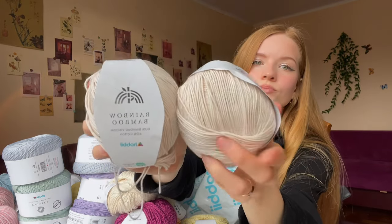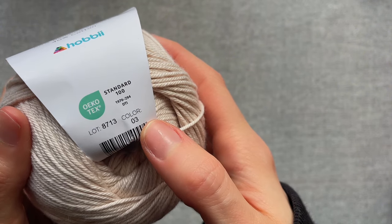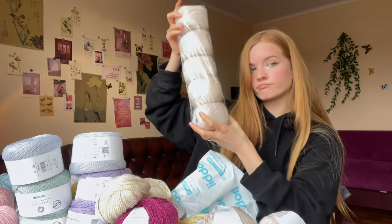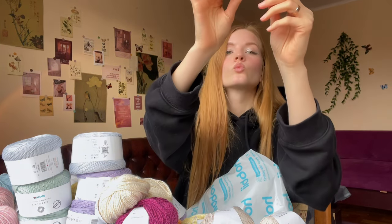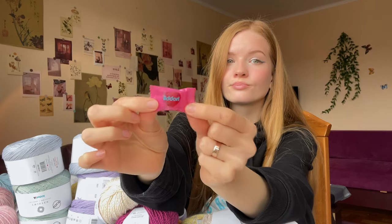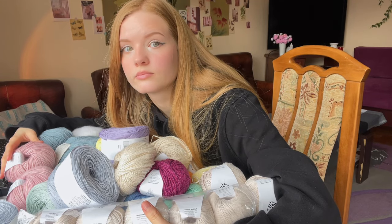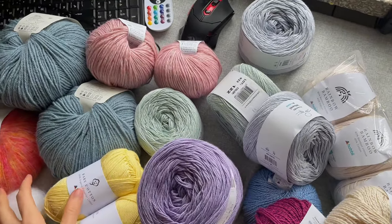The last yarn is rainbow bamboo - very nice and a little slippery feeling, but perfect for summer. I ordered a lot because I want to make a matching set of a skirt and top. And of course there was a cute cherry-flavored candy in the shape of a heart! So that's the yarn haul - I'm excited to start crocheting. All yarn links will be in the description so you can safely take this yarn for all your spring and summer projects.